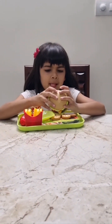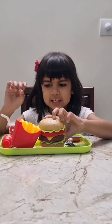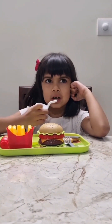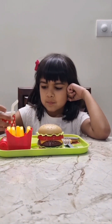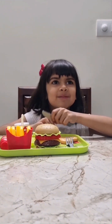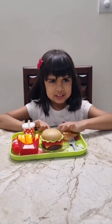These fries are really crispy. Wow, this burger is so yummy. Let's drink a sip of Coke. Let's have some waffles. These are really good.